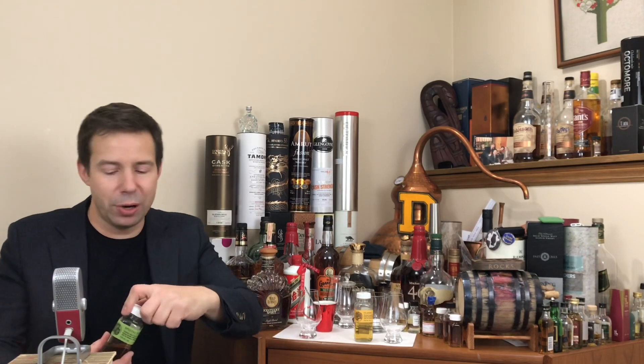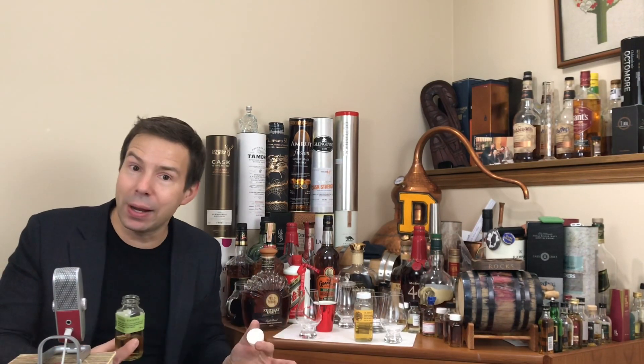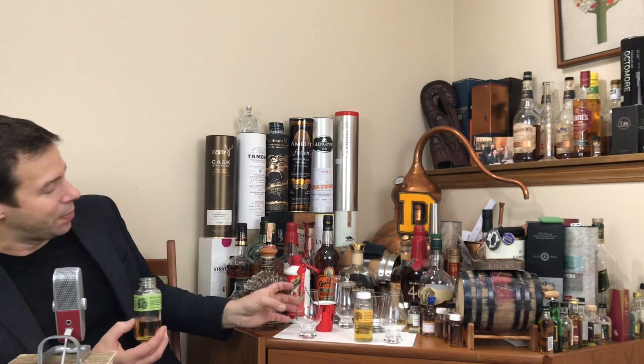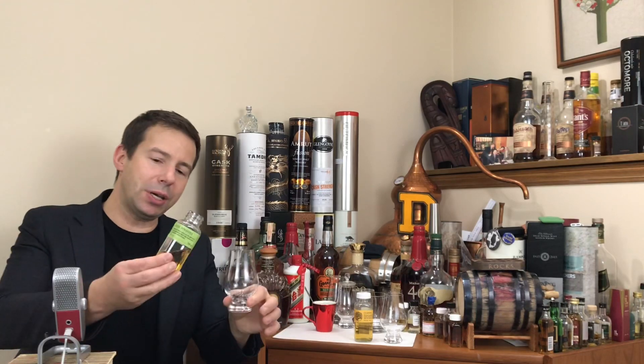A quick shout out to two people over at Yukon Spirits: Dave Gardner, who handles part of the Alberta area, and also Heather, who is the one who sent me these fine samples. Alright, so Release 15 into the Glencairn.